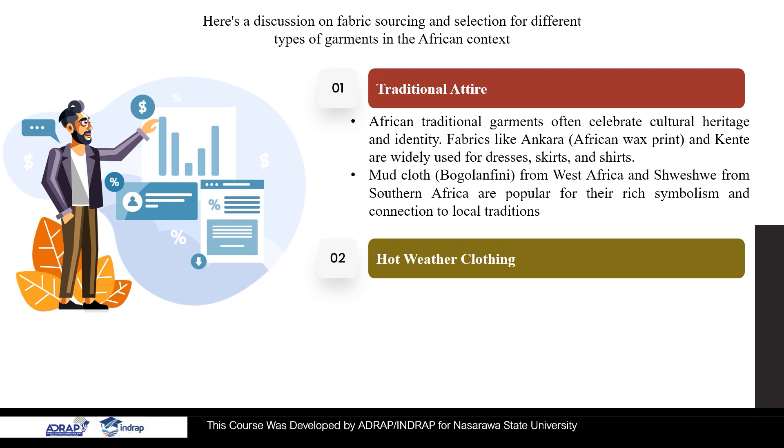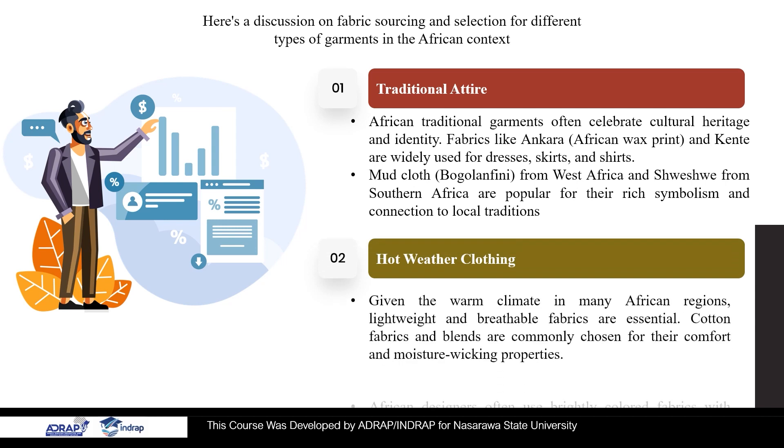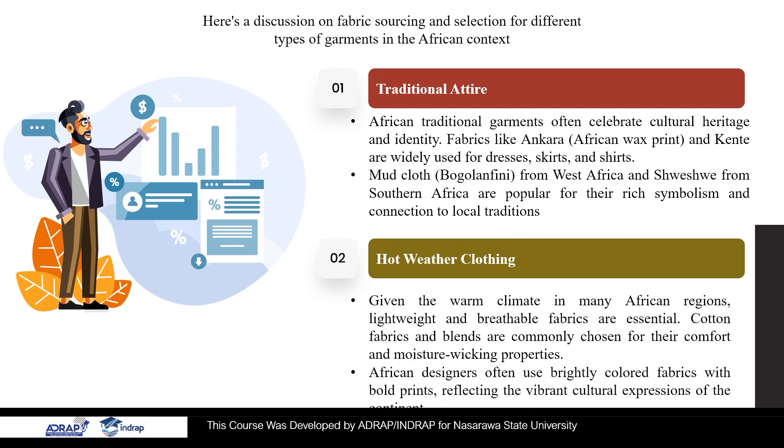2. Hot Weather Clothing. Given the warm climate in many African regions, lightweight and breathable fabrics are essential. Cotton fabrics and blends are commonly chosen for their comfort and moisture-wicking properties. African designers often use brightly colored fabrics with bold prints, reflecting the vibrant cultural expressions of the continent.